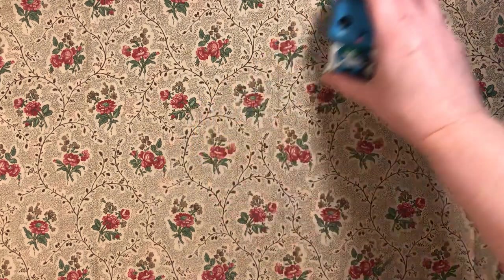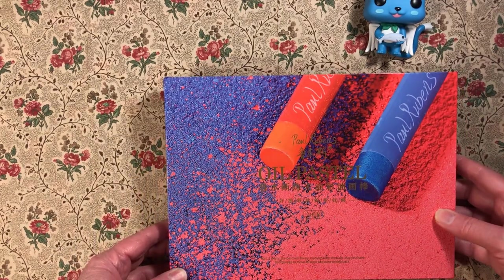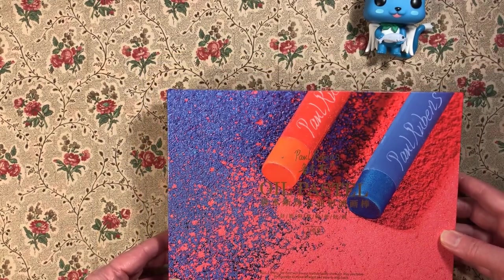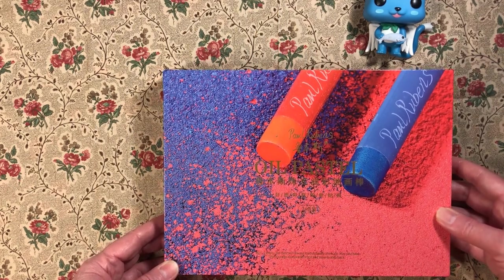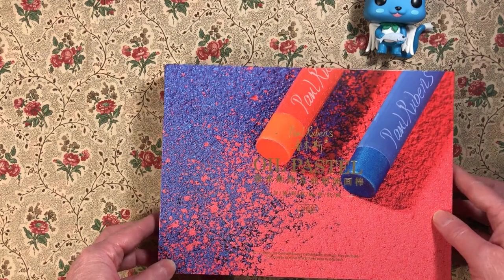I think today we will start with the oil pastels that I bought this month. I bought a set of Paul Rubens. I have seen a couple of YouTubers use these and I wanted to try them. They came out on a lightning deal so I went ahead and bought them. They are a little bit more pricey than the ones that I usually buy.